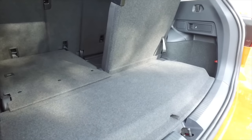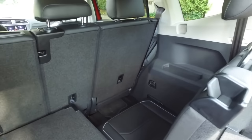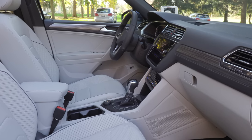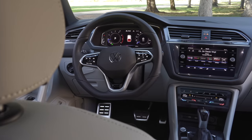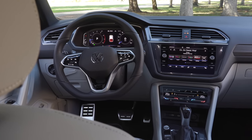On any trim from the base model to the Highline that we're driving right now, you can add the third row for $800. And on that top Highline trim, you get ventilated front seats and heated rear seats. There's also Car-Net connectivity where you can actually start this Tiguan using your phone.